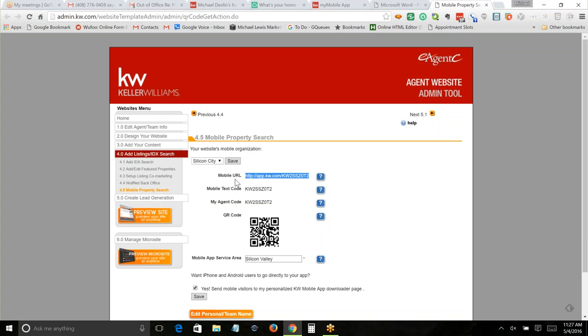Copy that URL — you'll see why later. Mobile text code and my agent code you probably won't ever use. QR codes — I doubt you're going to use those either.